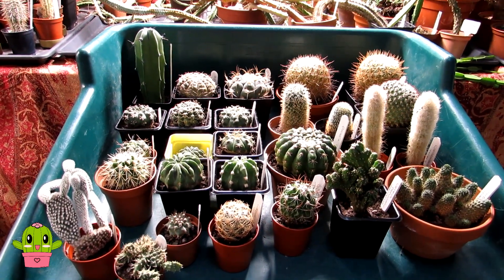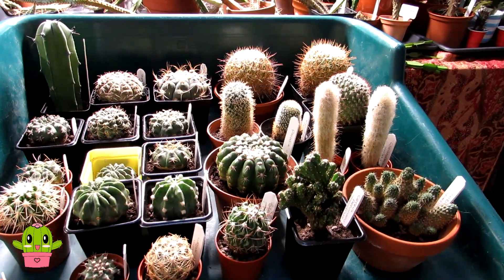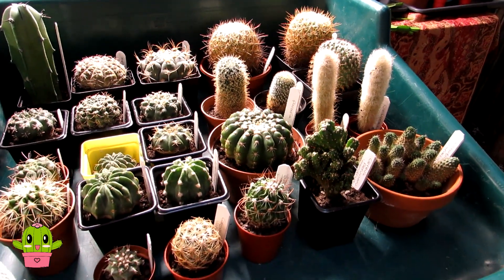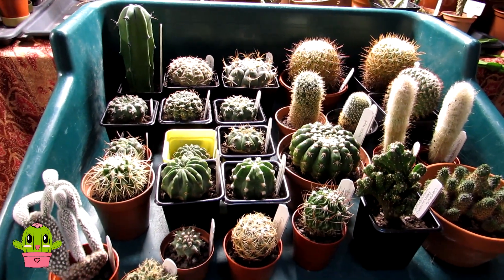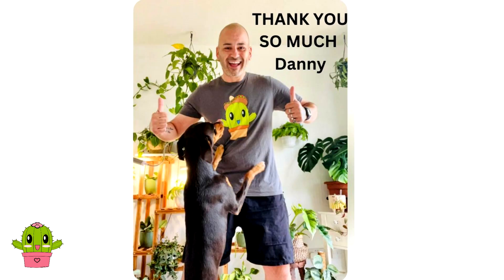Anyway, that's the exciting update on that. Now these are the gorgeous stunners that I've just potted up, and I'm very happy to say I had a fantastic time potting them up. If you didn't see the unboxing video I put up on Saturday, do go and check it out — it's a massive unboxing of these stunners and I'll link that video up above and down below in the description. These beautiful cacti were very generously gifted to us by our wonderful friend Danny Rose.